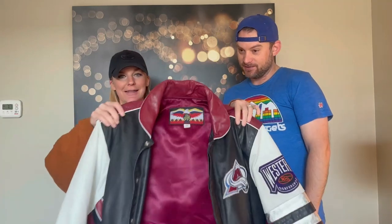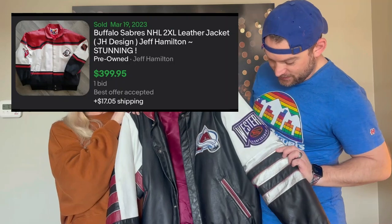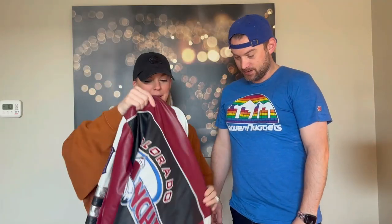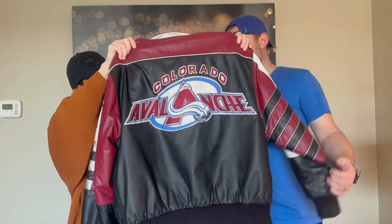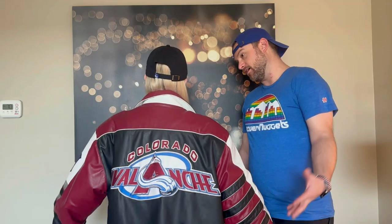This was probably the best find of the day — a vintage leather Colorado Avalanche 1995 made-in-USA jacket. Size medium. You look like you're ready to ride a Harley to a hockey game. Comps are kind of all over the place on these, but this should be around $250.